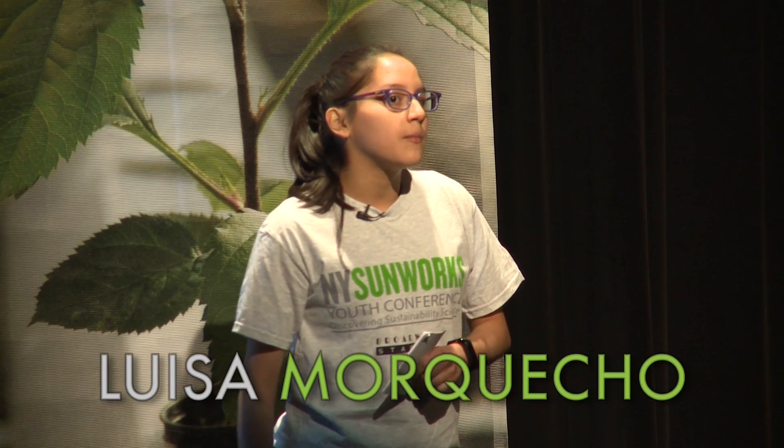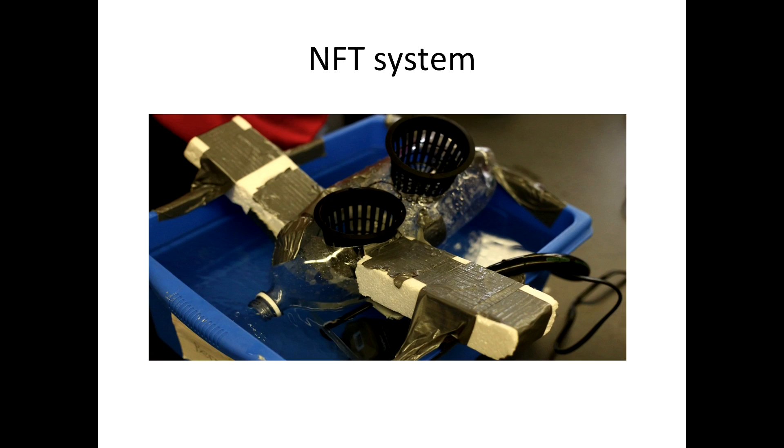We were in groups and my group was the NFT system. That's nutrient film technique.